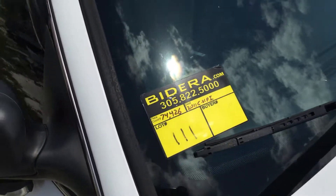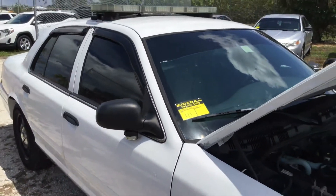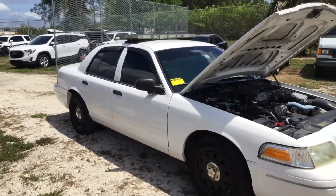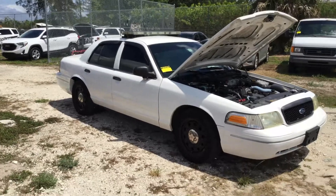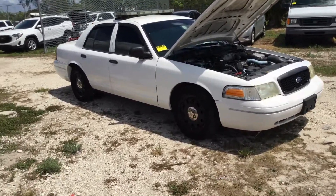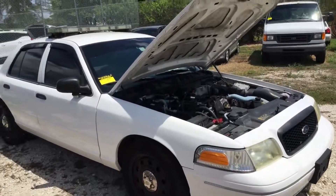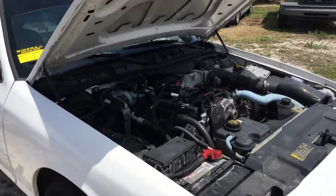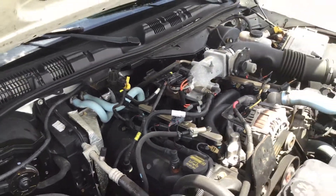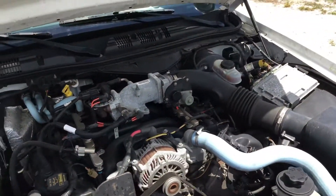Lot number 111 is a 2011 Ford Crown Victoria Police Interceptor. This one only has 74,000 miles. Motor sounds good. I've had this one running for almost an hour — it has not overheated. It idles smooth, revs up nice. The automatic transmission engages and the AC is cold.